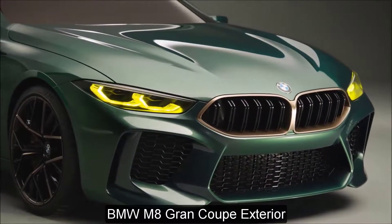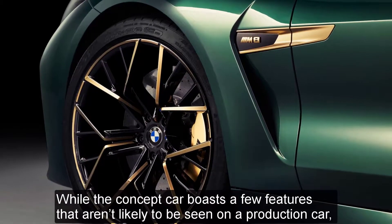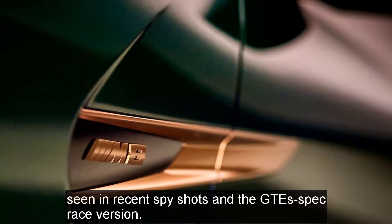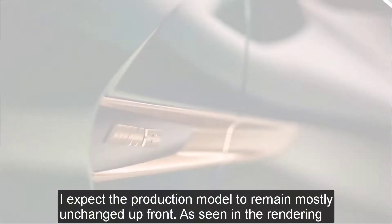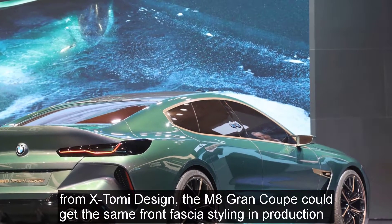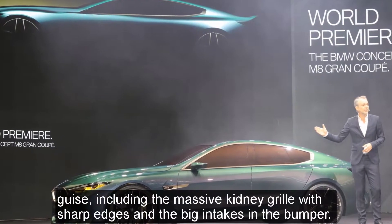BMW M8 Grand Coupe Exterior. While the concept car boasts a few features that aren't likely to be seen on a production car, the overall design looks familiar and shares many cues with the two-door version we've seen in recent spy shots and the GTE spec race version. The production model is expected to remain mostly unchanged up front. As seen in the rendering from X-Tomi Design, the M8 Grand Coupe could get the same front fascia styling in production guise, including the massive kidney grille with sharp edges and the big intakes in the bumper.